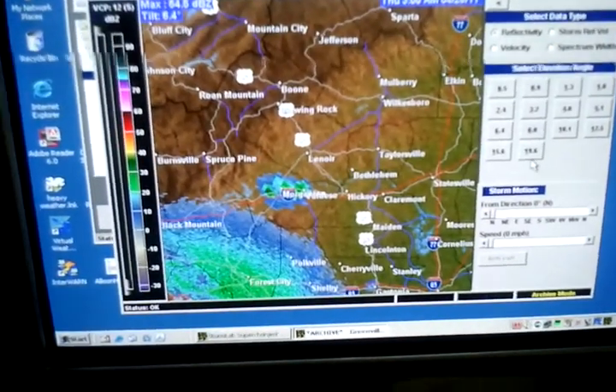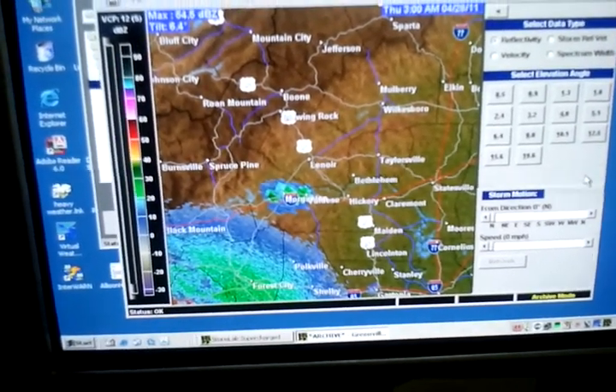I'm going to show a little bit about the tornado that woke me up this morning, about 3 in the morning.